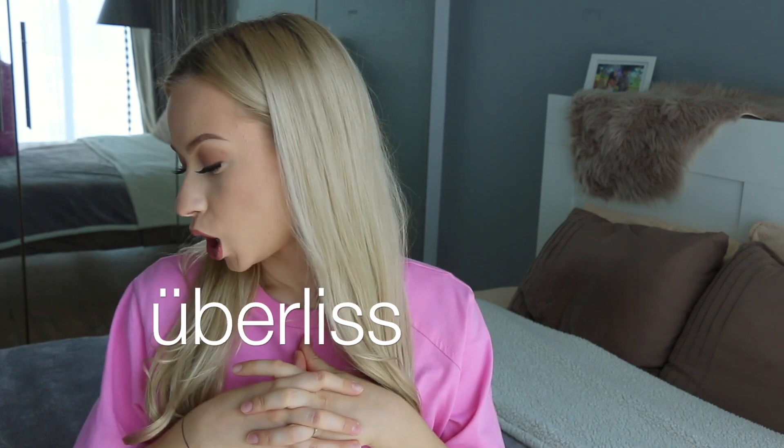Hey guys, welcome back to my channel! In today's video I'm gonna share with you my hair routine — a hair routine that is giving me the softest hair ever, the most after-salon feeling hair. For this video I partnered up with a brand called Uberless.